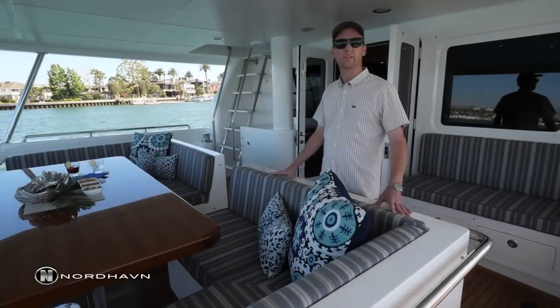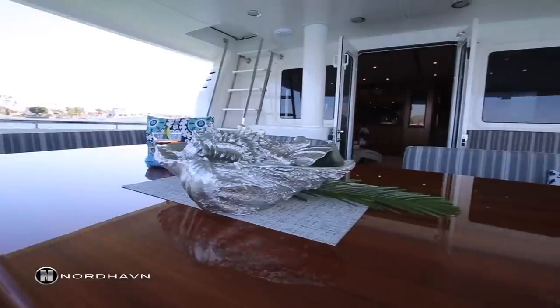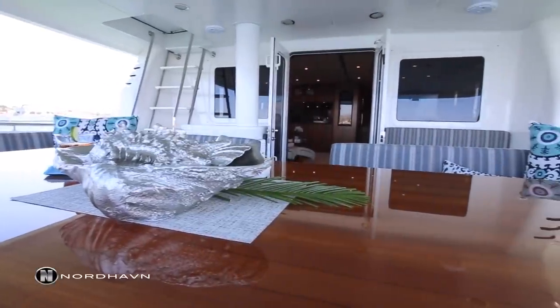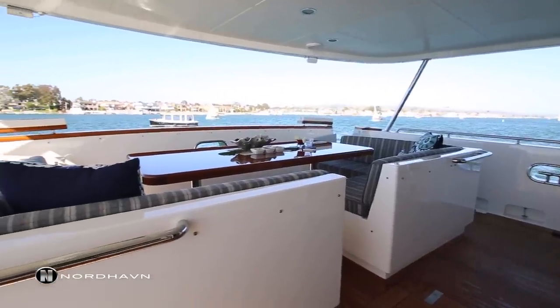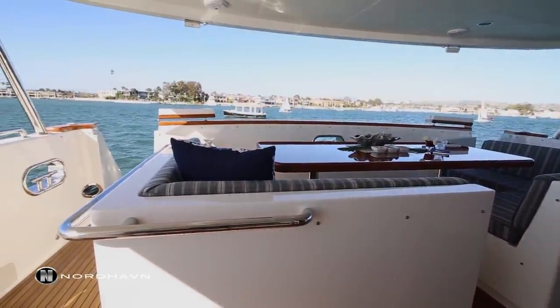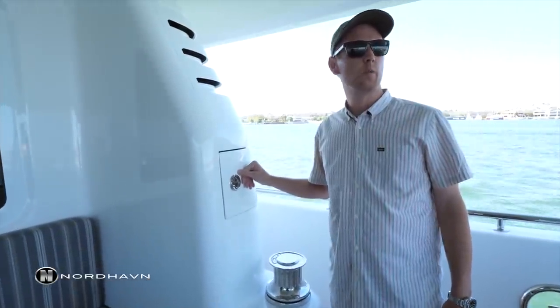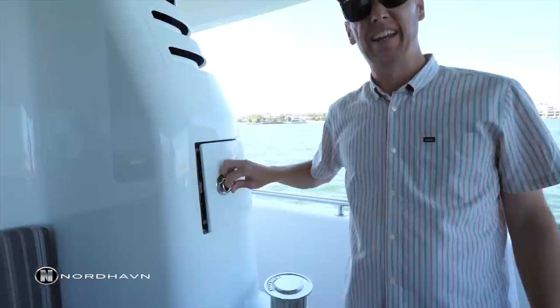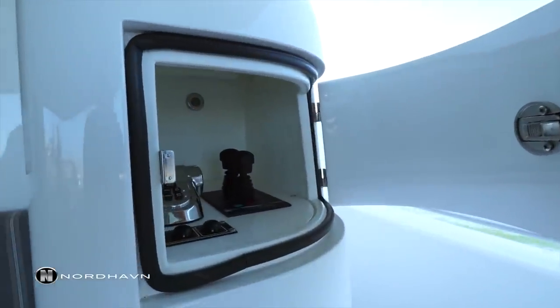Here on the aft deck of the 76, this settee is very special. We've only done this two times and what you'll notice is the settee is set forward and the seating arrangement allows the owners to sit here and have a beautiful view looking out of the aft. This Nordhaven 76 is also equipped with an aft station, which makes for really easy operation back here in the stern.